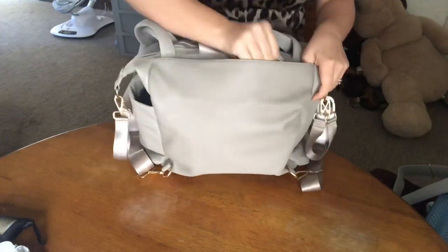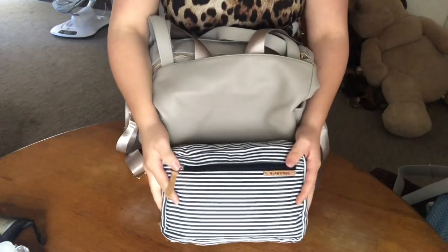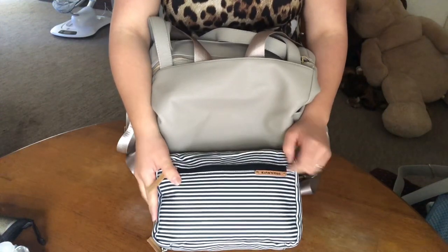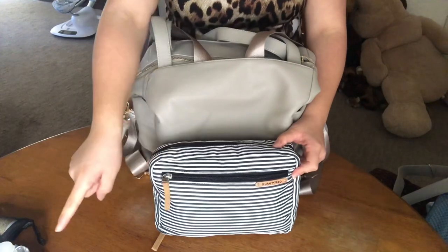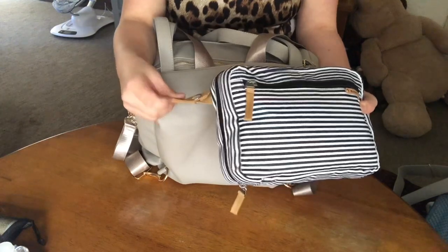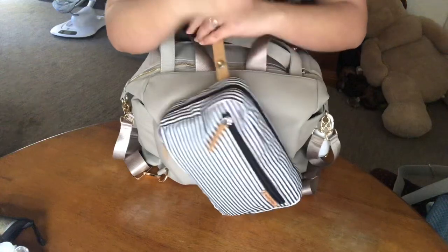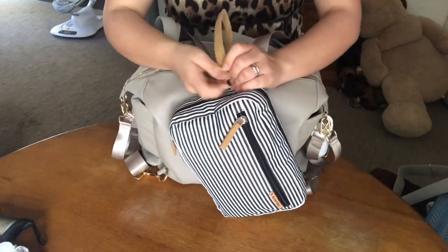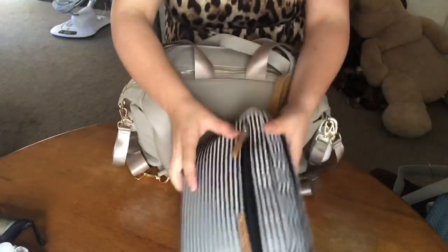I also carry this diaper clutch, which might be a little excessive, but I really really love it — I got it from Amazon. Because I have the changing pad, I can grab the changing pad, grab this, and go. It has a little closure so you can have it around your arm and not have to take your whole diaper bag — you'll just have to take this.